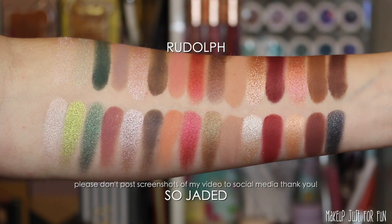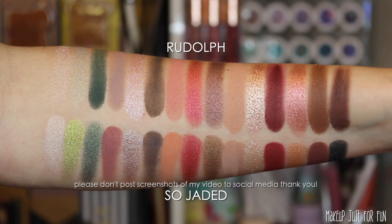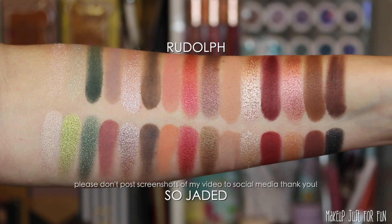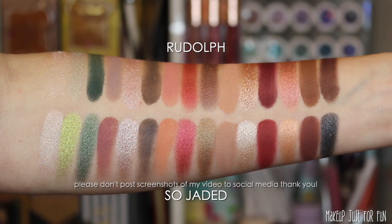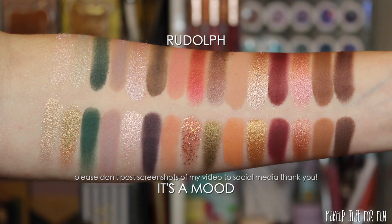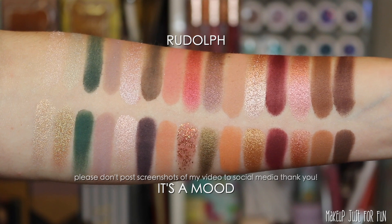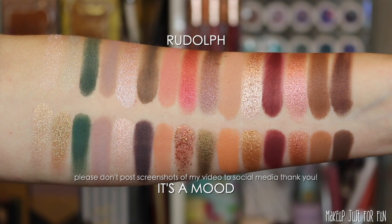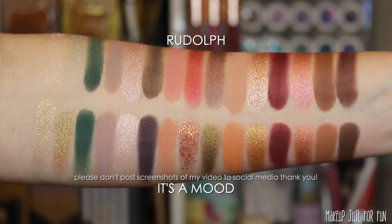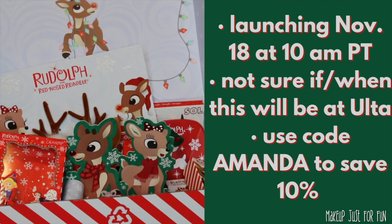So Jaded is a comparison palette staple for me — again, you could probably get a couple of similar eye looks, the shimmery red looks pretty similar, but not a ton of one-to-one shade and finish matches. We'll see the same thing with It's a Mood — not a bunch of one-to-one shade matches, but you could pull off some similar festive Christmassy looks if you really wanted to.